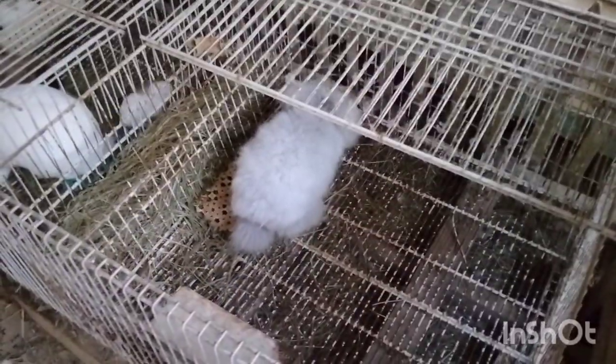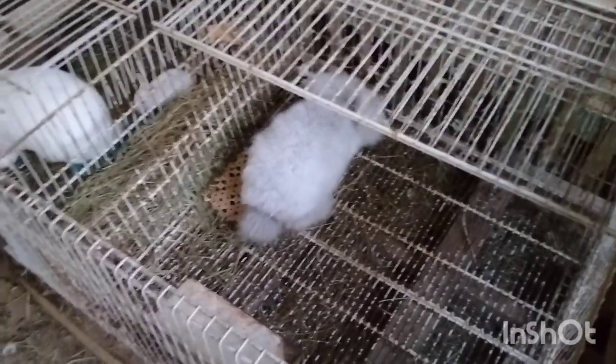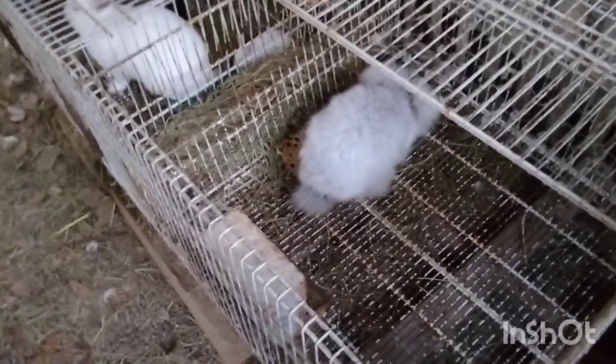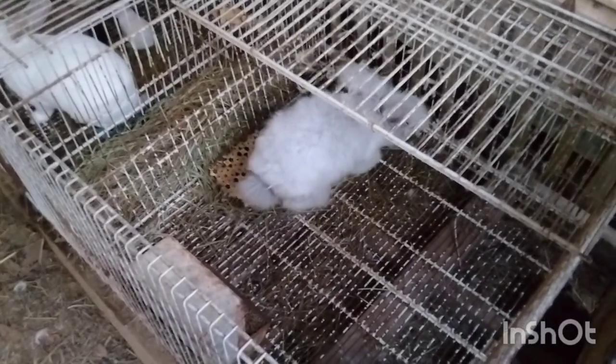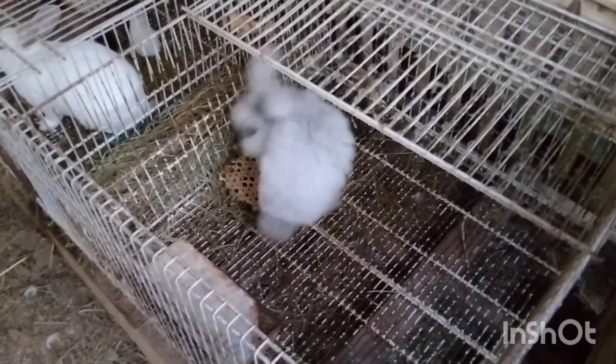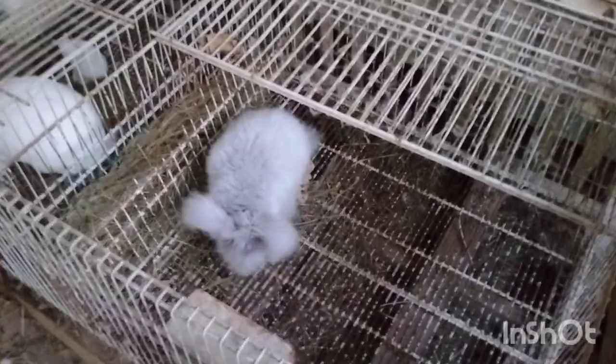I love my Angoras. I also acknowledge that they're not for everyone due to the amount of work that goes into them. But if you only have one or two, it isn't that bad. I wouldn't give up mine unless I was no longer physically capable of caring for them. Thank you for letting me share my love of Angoras with you. If you have any questions, feel free to comment, and as always, like and subscribe. Thanks, bye.